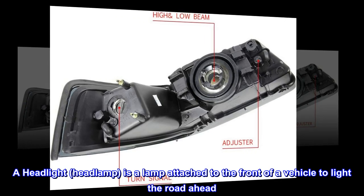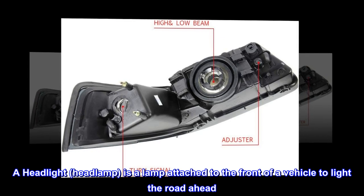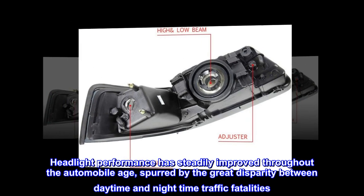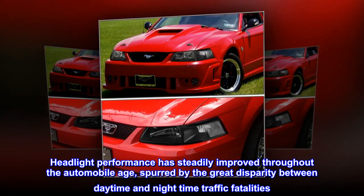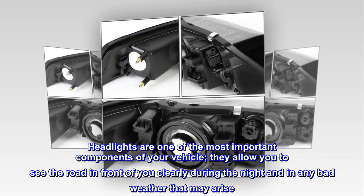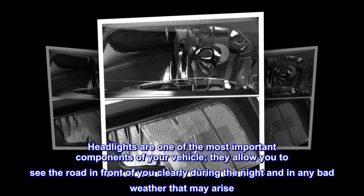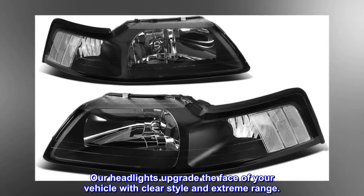A headlight, or headlamp, is a lamp attached to the front of a vehicle to light the road ahead. Headlight performance has steadily improved throughout the automobile age, spurred by the great disparity between daytime and nighttime traffic fatalities. Headlights are one of the most important components of your vehicle; they allow you to see the road in front of you clearly during the night and in any bad weather that may arise. Our headlights upgrade the face of your vehicle with clear style and extreme range.